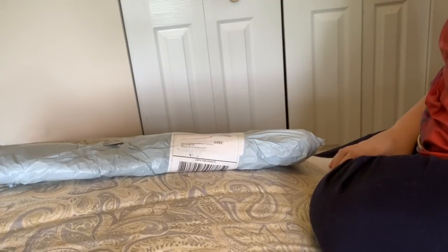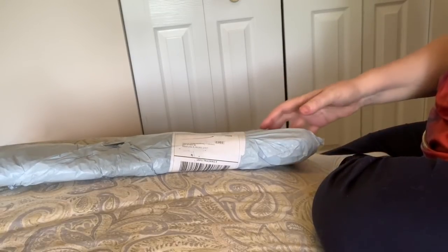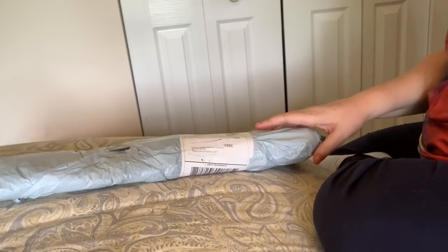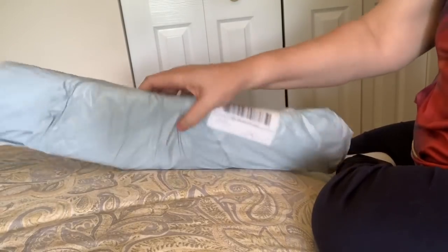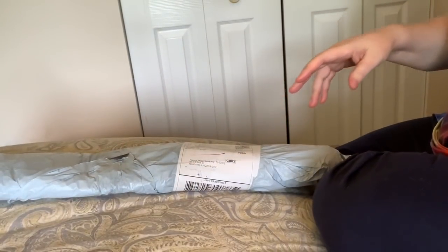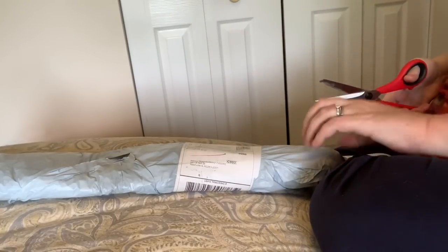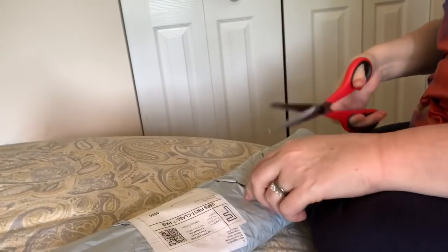Hi everybody, Nancy here from Fancy Nancy Diamond Painting with an unboxing. I really have no idea where this came from. It says it's from Ohio, which is a little odd. It's a little wobbly — it's not in a tube, not wrapped around a tube, and not in a box. So let's see what we got here.